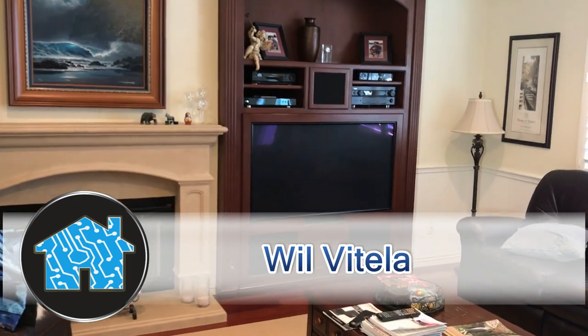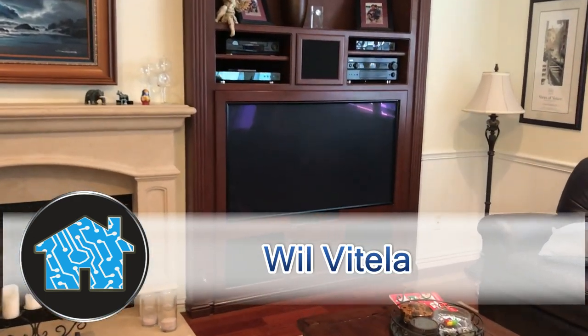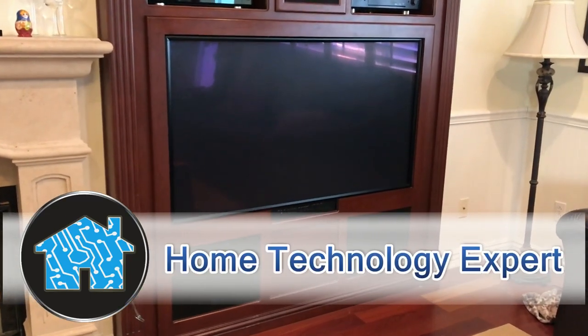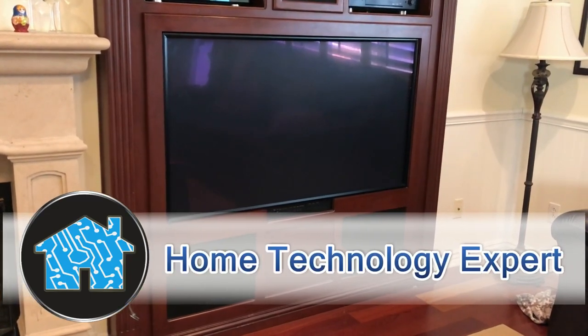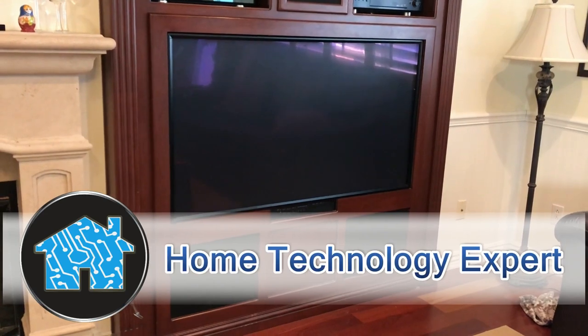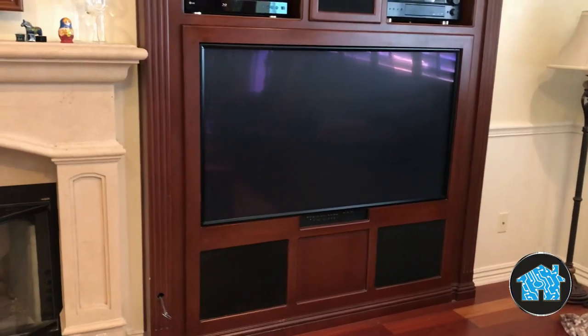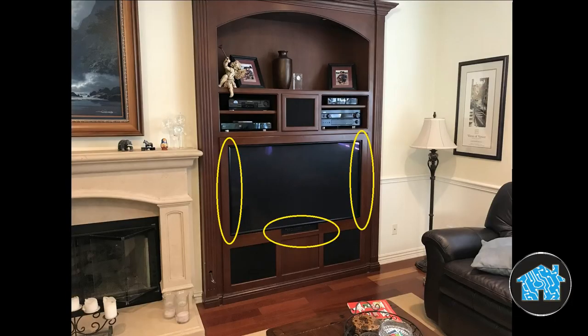Hi, my name is Will Vitella, home technology expert. This project brings back old memories of the many rear projection TVs I used to sell and install. Here you can see a built-in custom cabinet where the client did not want to rip it out and start over. A major issue is that after installing the largest size TV that could fit in there, I would be left with gaps all around the TV.